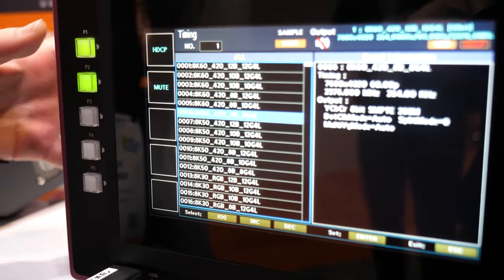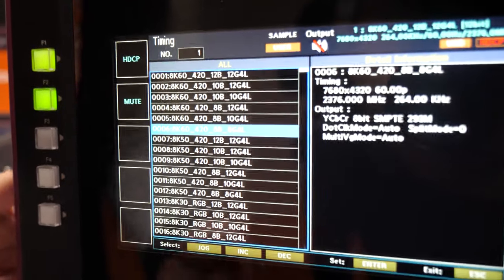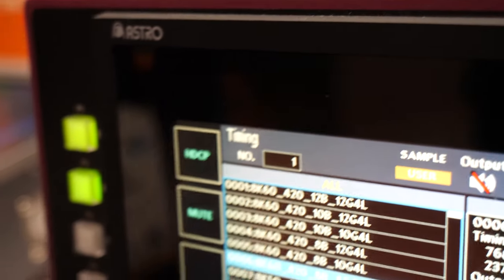So you can select 4K 120, 8K 120, or 8K 60. Right now we have a pattern pack that includes 8K 60 uncompressed video patterns, and we're outputting it to our analyzer.